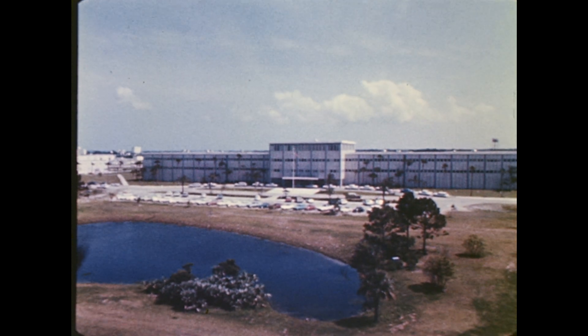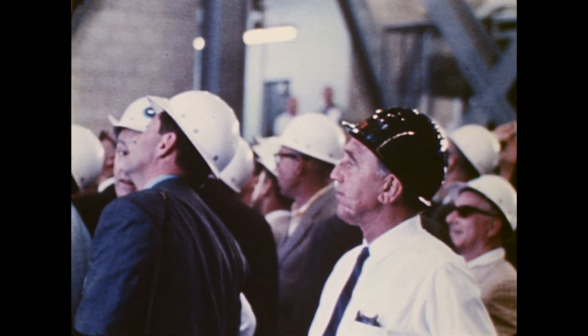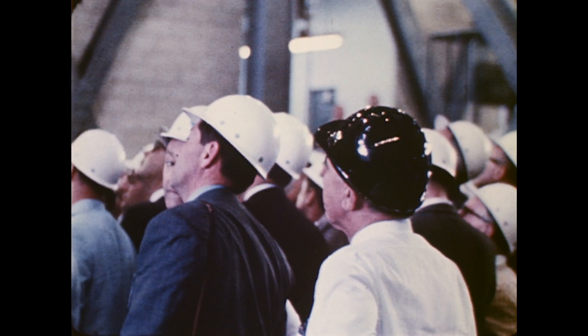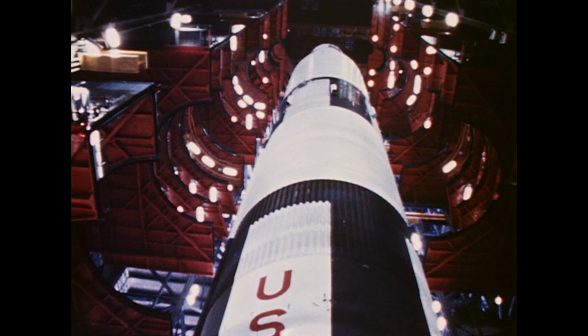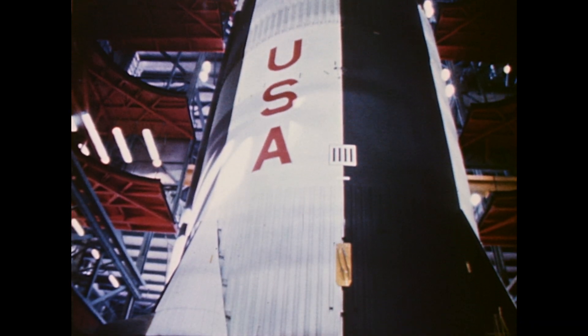This is the headquarters for the space center. From this building, Center Director Dr. Kurt Devis and his staff supervise all NASA launches on Cape Kennedy, as well as the heavy-class Apollo Saturn V rockets at the spaceport.